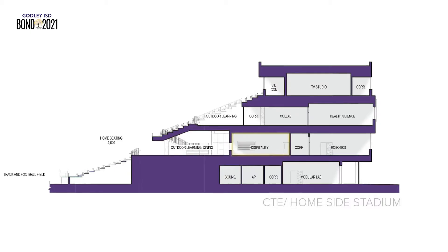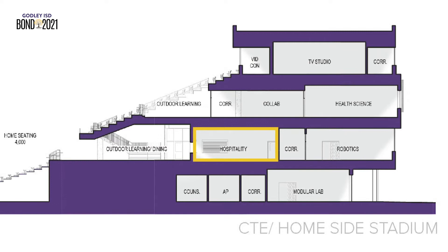The second floor of the CTE wing will have dual-use restrooms and hospitality areas for both students and stadium use. Students will have direct access to the stadium concourse to use as extended instructional and project space.